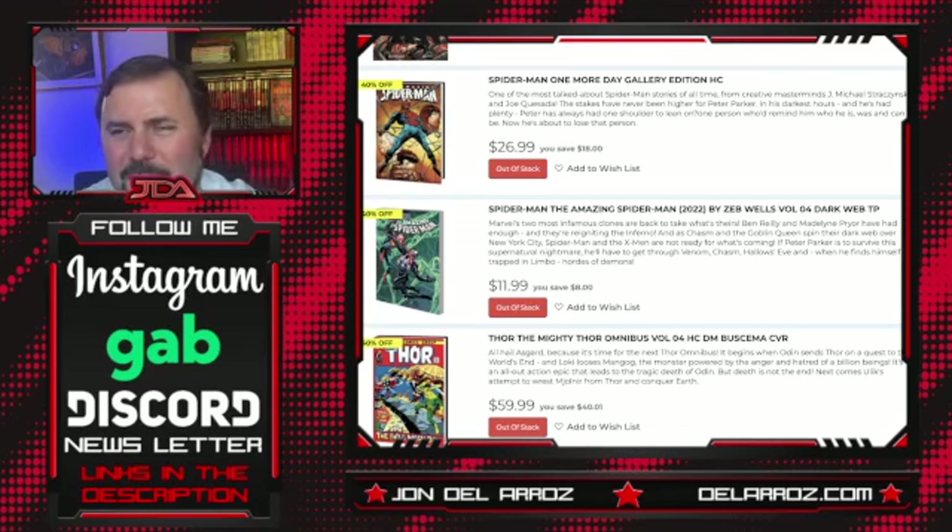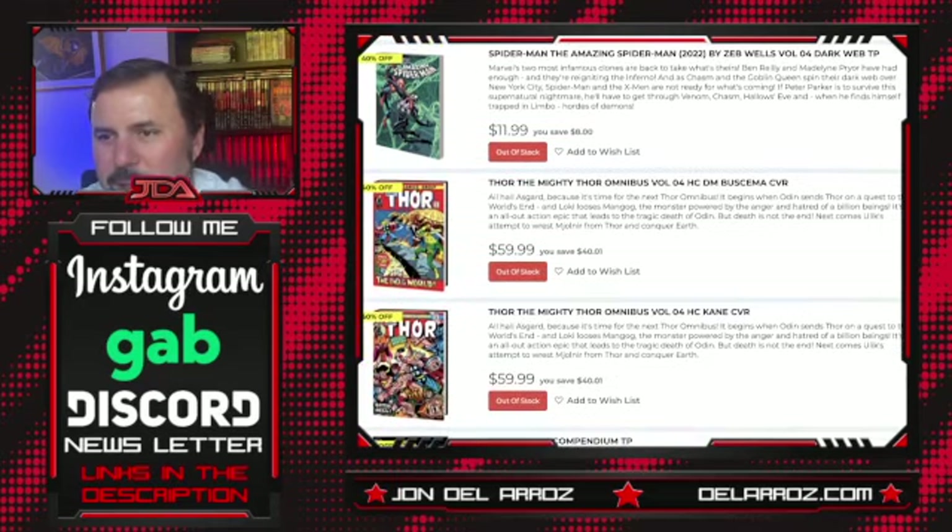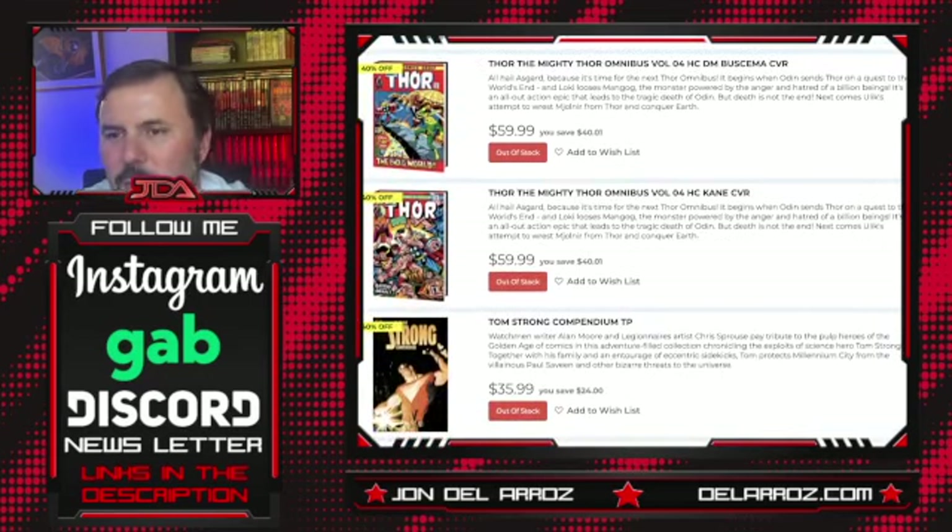Spider-Man: One More Day Gallery Edition — now this is the storyline they forced J. Michael Straczynski to write, where Peter Parker made a deal with the devil to end his marriage. They're doing a big oversized gallery edition. Does anybody actually want this? I can't imagine anybody wanting to buy that. The story that ruined Spider-Man. Speaking of ruining Spider-Man — Amazing Spider-Man 2022 by Zeb Wells. I've heard it's gotten real bad. Thor Omnibus Volume 4 — we've still got some nice Buscema art in this.